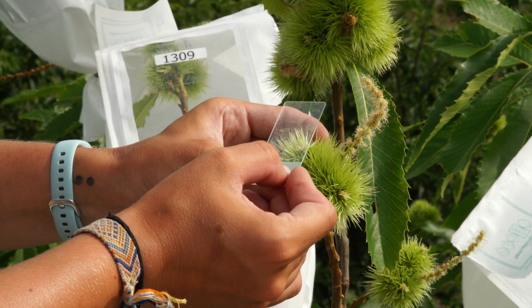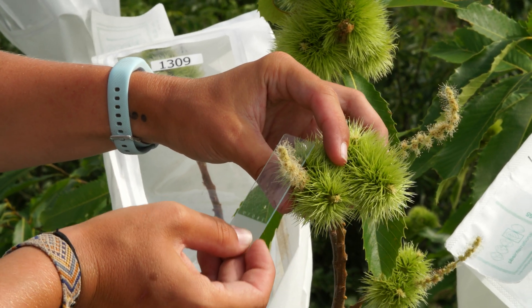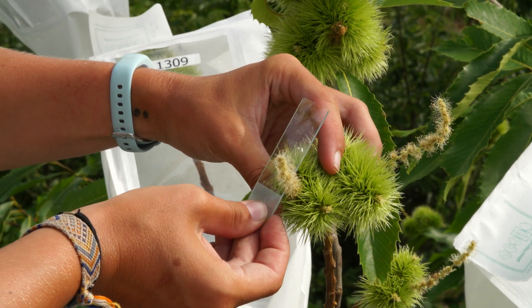We did make good progress and we finally developed a tree that could be what we call blight tolerant, meaning they could survive in the presence of the fungus.